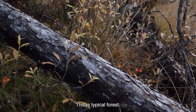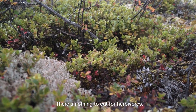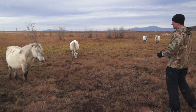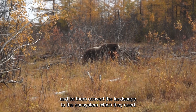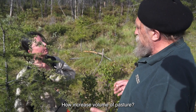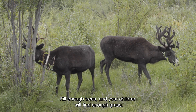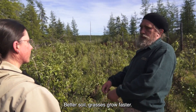This is a typical forest, the most typical landscape in our territory. There is nothing to eat for herbivores. With Pleistocene Park, we want to take ecosystems back to the original state, to restore the whole functionality of the ecosystems. We are increasing the number of animals and letting them convert the landscape to the ecosystem which they need. Herbivores must prepare pasture for their offspring — kill enough trees and your children will find enough grass. More grasses, more food, more animals, more excrement, better soil, grass grows faster.